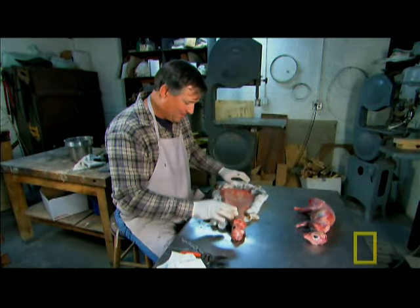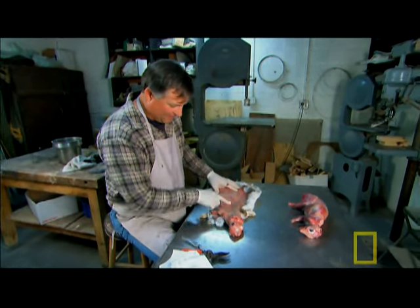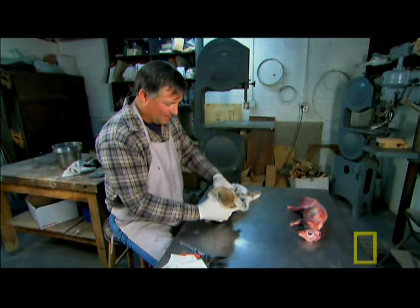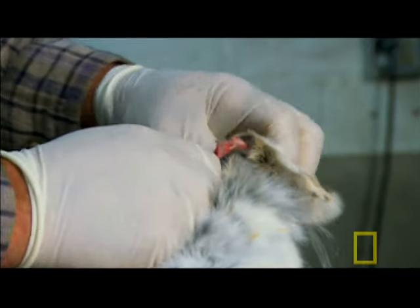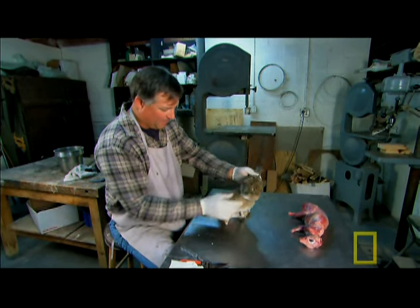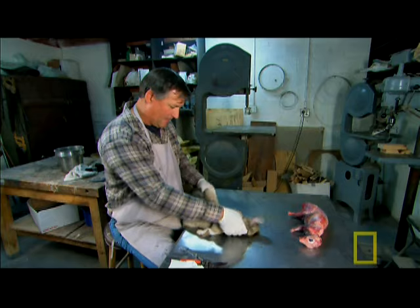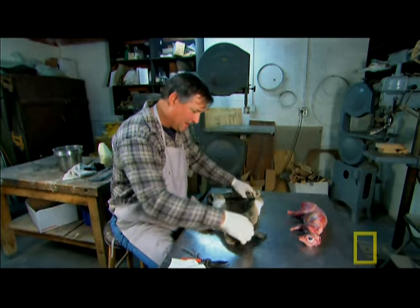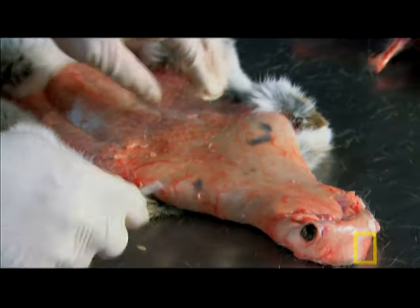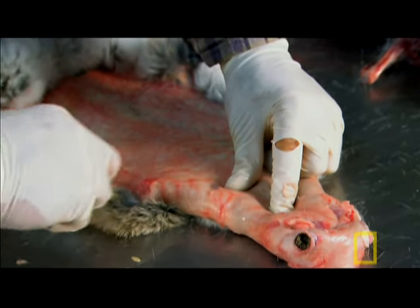"This is our rabbit with the inside out — the skin here — and we'll just turn him right side out again. There's his nose, eyes, ears." This is what the skin of the rabbit looks like at this point.